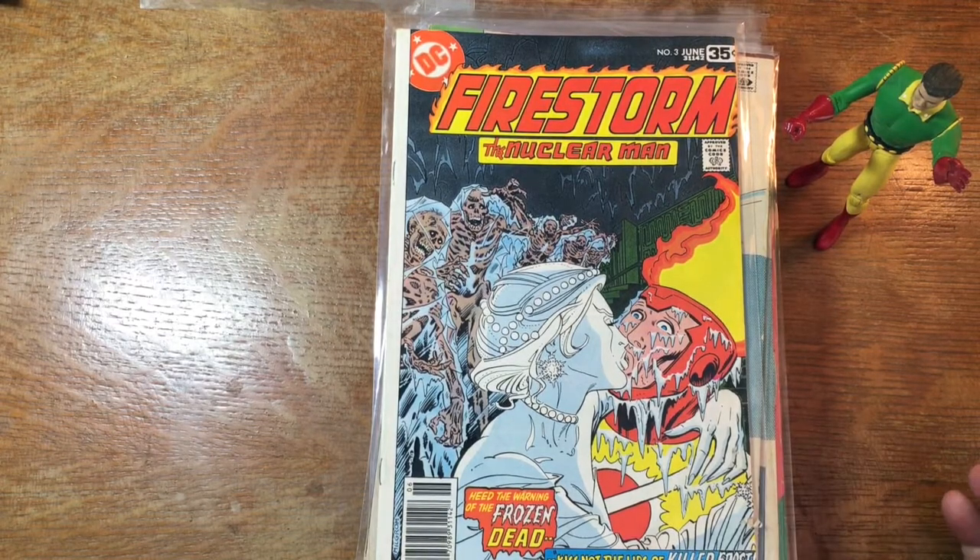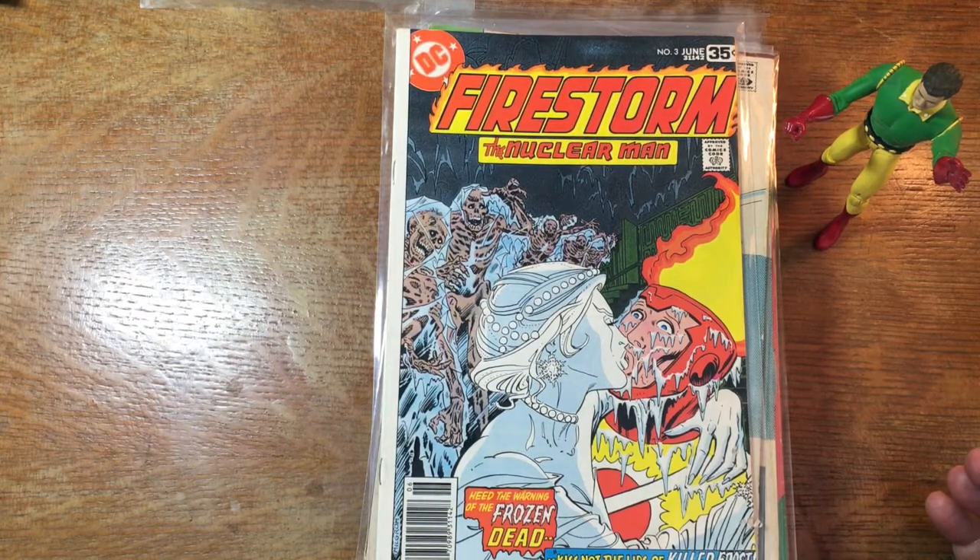Around 1976 or so, a woman named Jeanette Kahn, who had been the publisher of a kids' magazine called Dynamite, was hired to be the publisher of DC Comics. She brought in a lot of new and innovative ideas, and the line started to expand and grow, kicking off what they were advertising as the DC explosion.